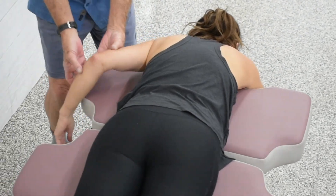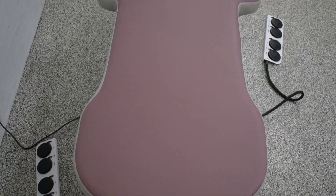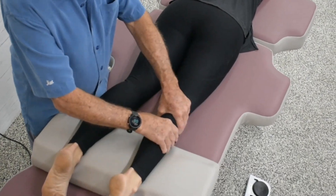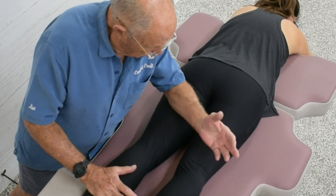Our top priority is to make sure that you're on the perfect table for you and your clients. We even send you a full-size customized plot of your table to make sure it's the perfect fit. The length, width, cutout shapes and colors are all customizable to you, allowing you and your client to get the most out of your sessions together.